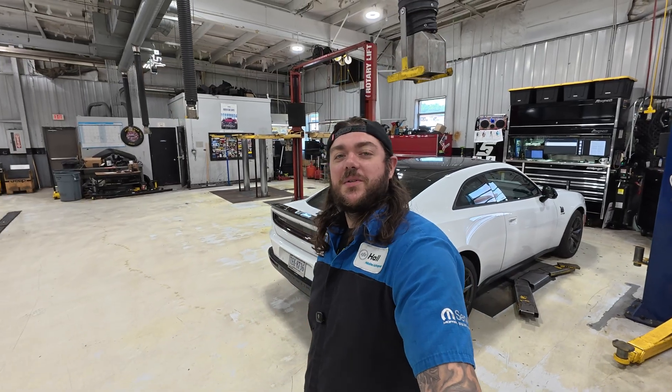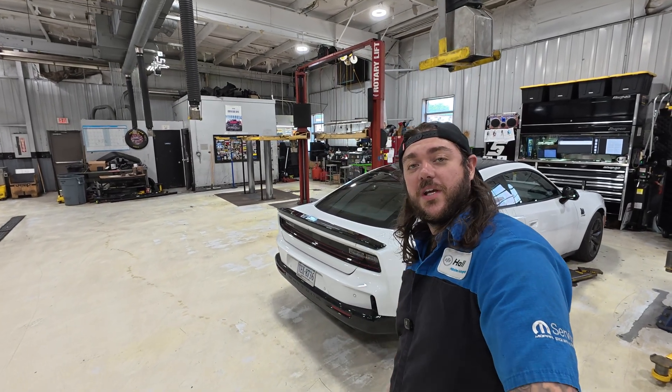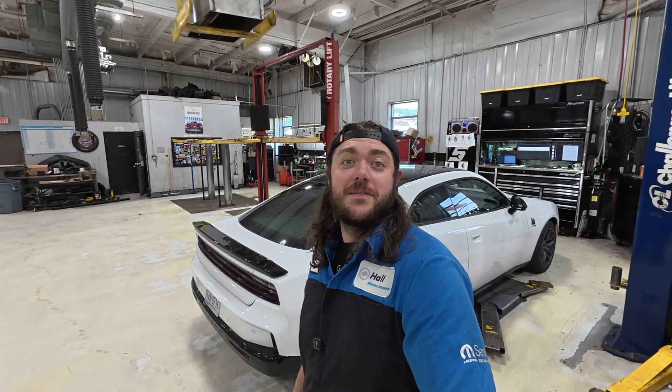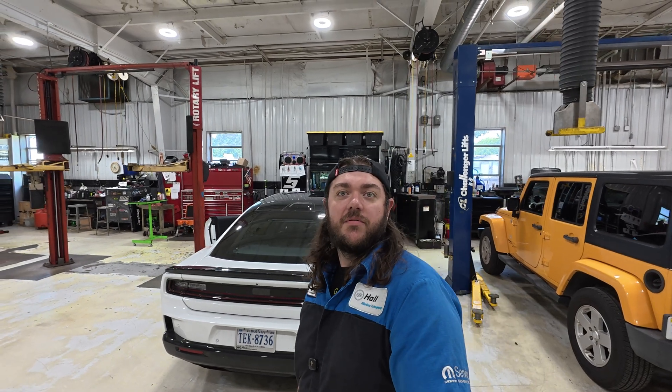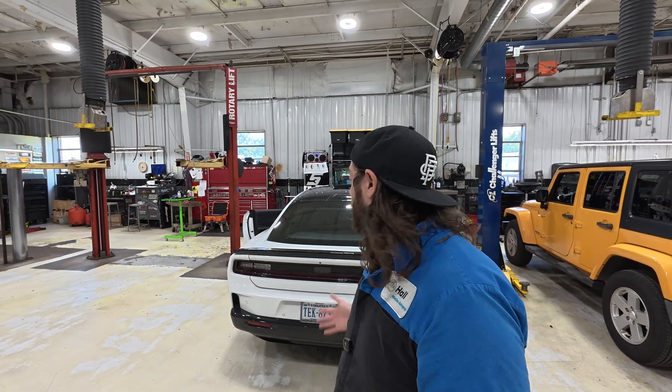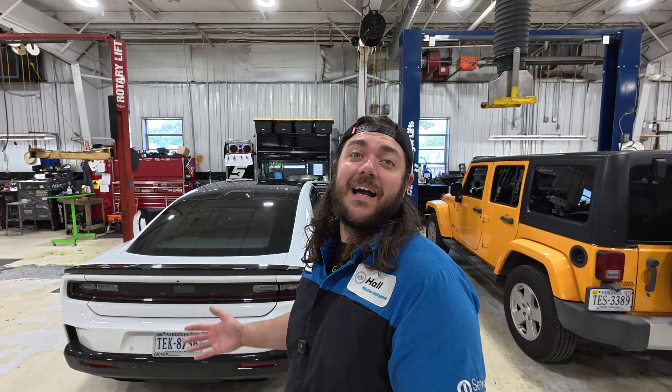What's going on guys and welcome back to the channel. In case you haven't heard recently, the United States government does not think that your Dodge Charger Daytona EV is loud enough. But all jokes aside, we do have a new safety recall out called 44C or NHTSA 25V-389 and that's going to be addressing some of the noise that your Dodge Charger emits, particularly the noise that it might not emit.